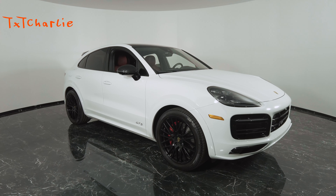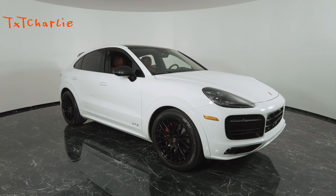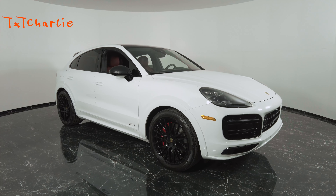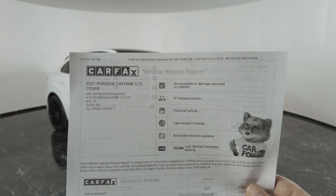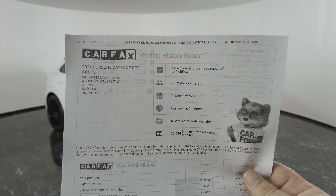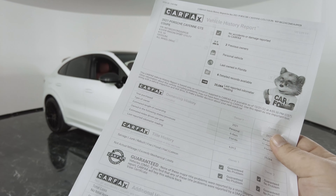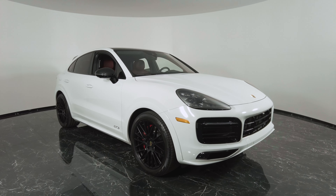Welcome back everybody. Today we're taking a look at a 2021 Porsche Cayenne GTS Coupe — it's a 4.0 liter V8, all-wheel drive. I'm going to do a walk-around for you guys first, then pull up the CarFax so you can take a look at it. No accidents or damage reported, two previous owners, personal vehicle last owned in Florida, 25,000 miles on the dash — pretty clean CarFax. We're going to go ahead and do a little walk-around.